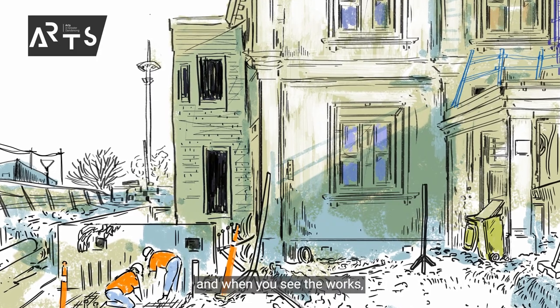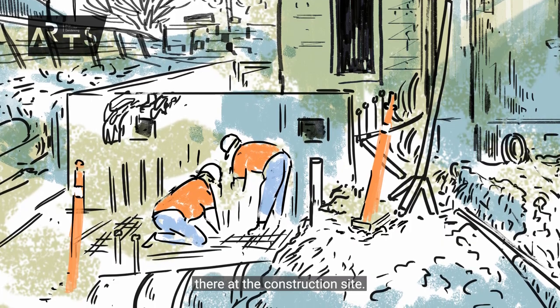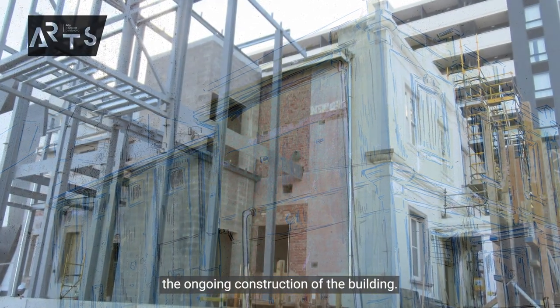When you see the works, you'll just be blown away by the detail and you'll really feel like you're there at the construction site. Hung and I had a lot of discussions — we really wanted the works to capture the ongoing construction of the building.